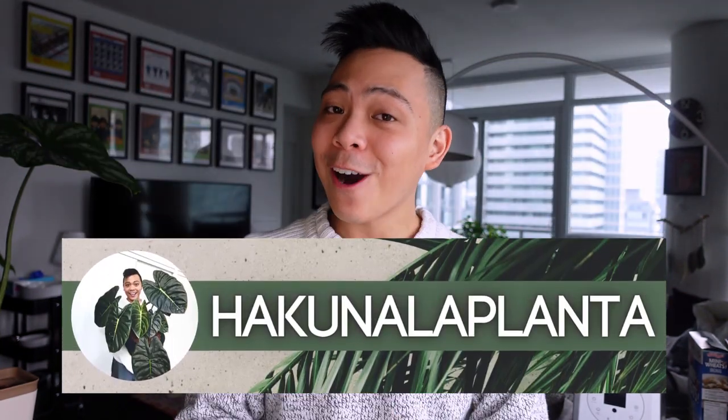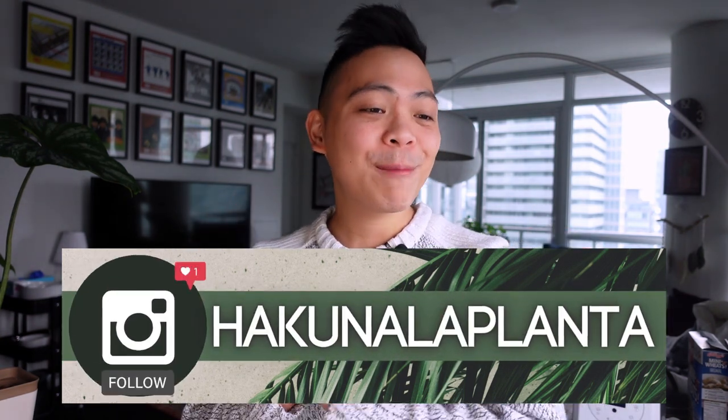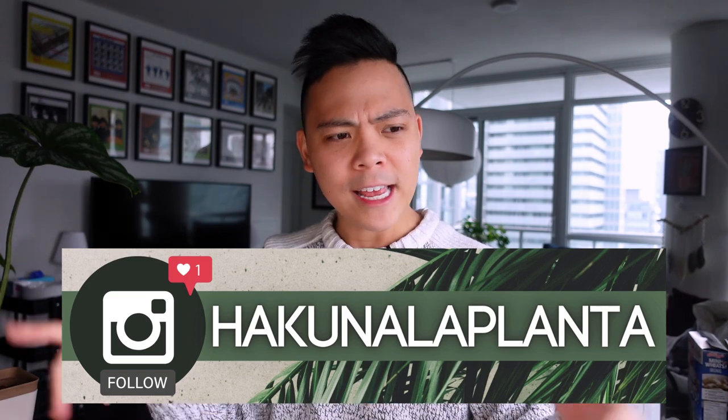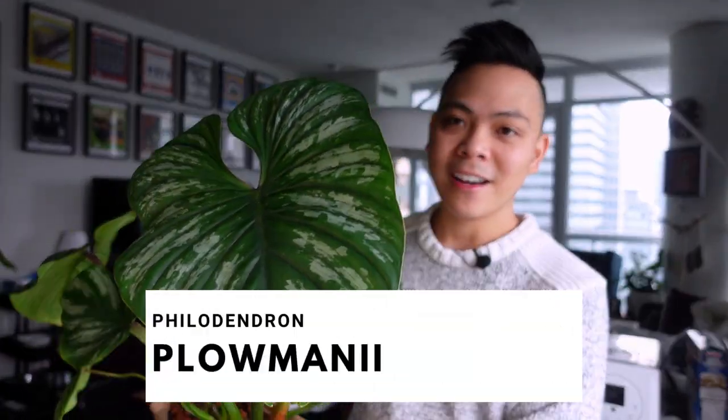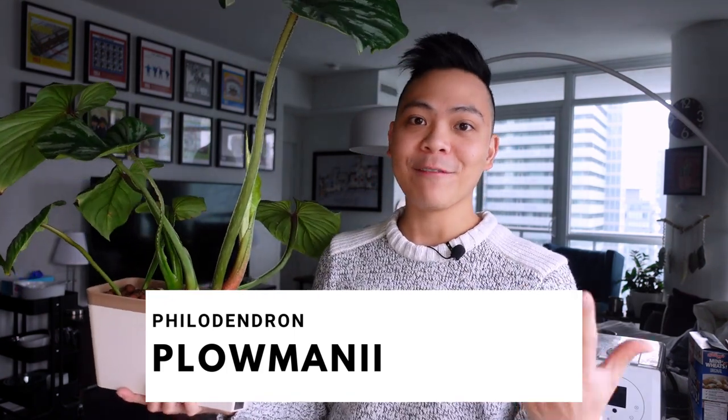Before I start, if you like these kinds of videos and you like my content, I would appreciate it if you'd subscribe to my channel and also follow me on Instagram if you like planty pictures and planty situations. So I'll start with the one you can see right here — this is my Philodendron plowmanii, and the reason why it's a favorite this month is because it recently pushed out this leaf.